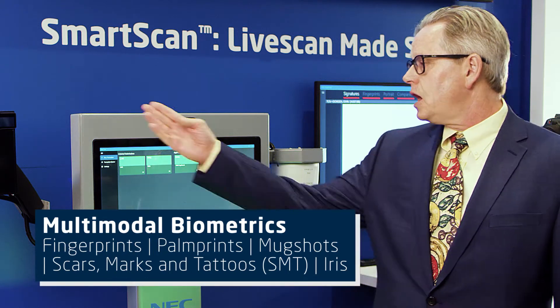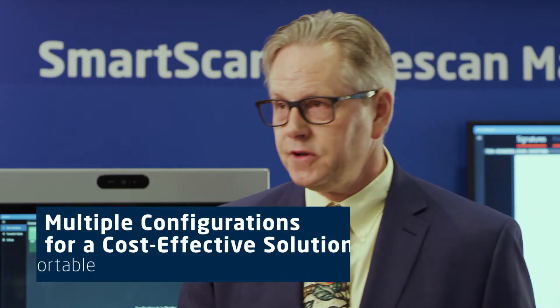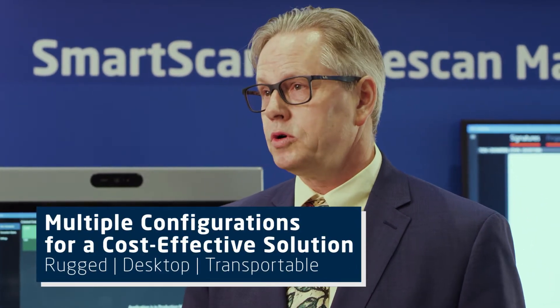palm prints, mug shots, irises, even signature. We also provide it in different configurations, including desktop as well as transportable.